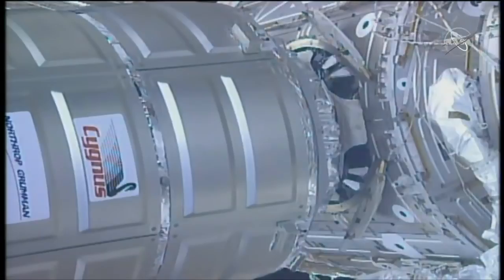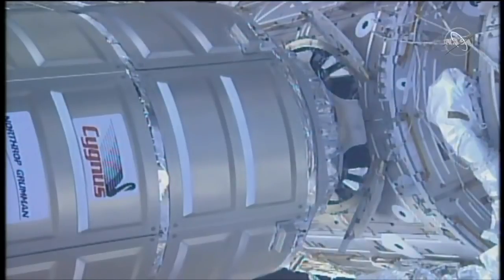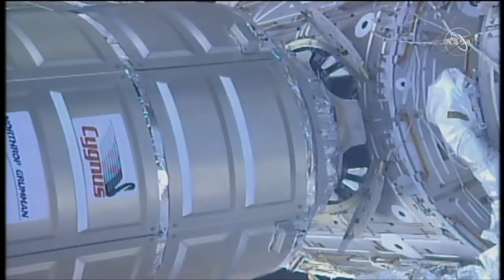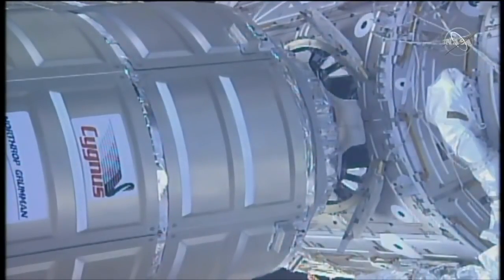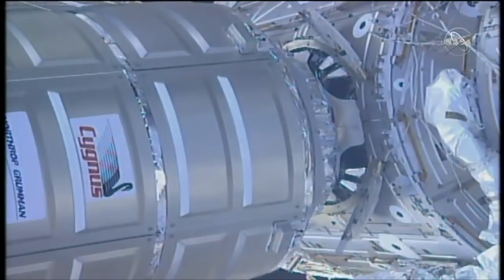A great view of the Cygnus resupply craft and the common birthing mechanism as we are in a hold right now while the team does some final checks, preparing Cygnus to berth with the International Space Station. CanadaArm2 is in motion once again to continue repositioning Cygnus to be berthed to the common birthing mechanism aboard the Unity module.